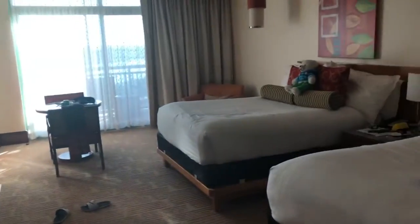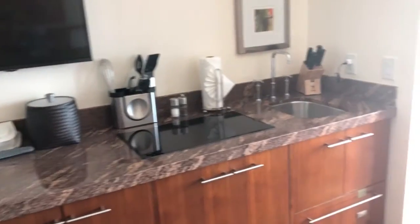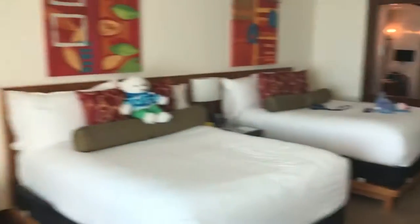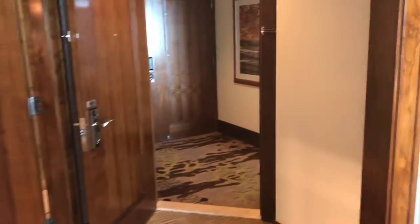This bedroom is a standard two-queen bedroom with two queen beds and a kind of half kitchen — it has a stovetop, microwave, dishwasher, and a refrigerator — plus a balcony. That's it for the review of the two-bedroom suite at the Reef at Atlantis. It's really nice.